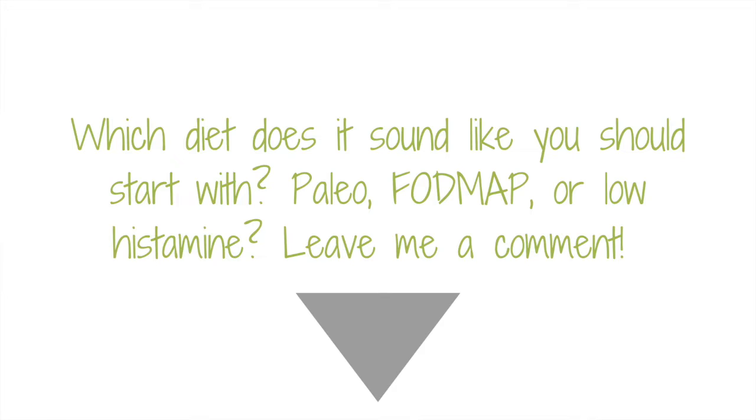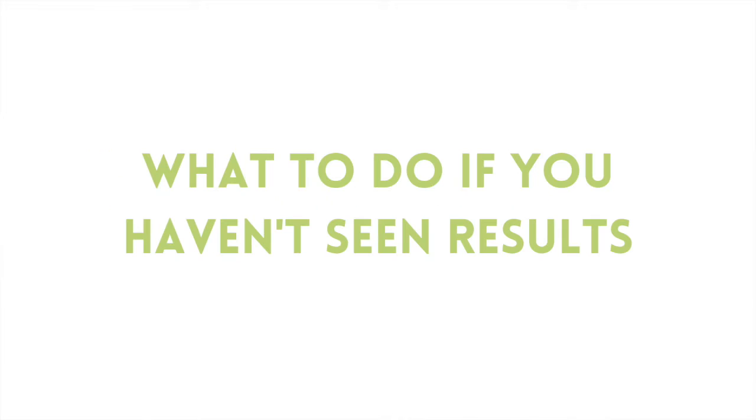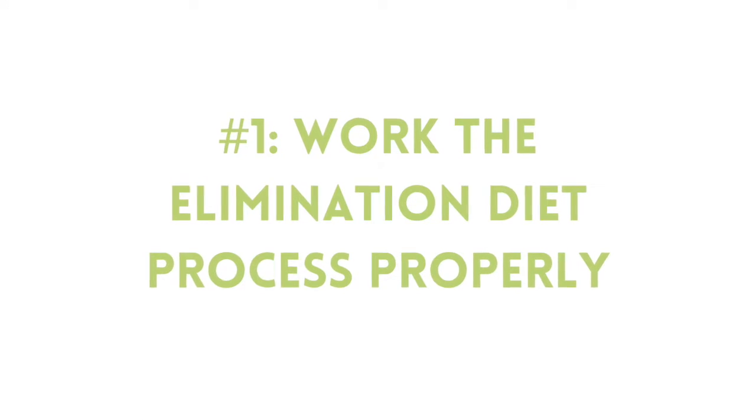Which of these three diets sounds right for you? Leave me a comment below — paleo, low FODMAP, or low histamine. Now, what if you've already tried one or even all of these diets and you're still really confused? The first thing I want to talk about is that a lot of people don't really use these diets in the way they're intended. To get the best results, you want to do a diligent elimination phase — really take to heart what the diet is asking you to do and eliminate the suggested foods for about three weeks, pretty strictly.